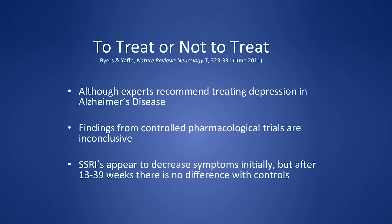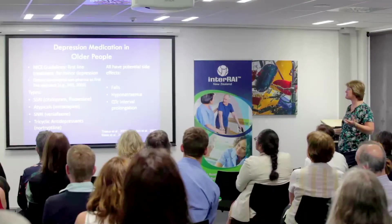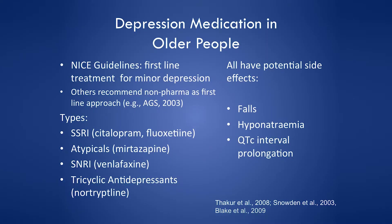Regarding pharmacological treatment, SSRIs like citalopram did decrease symptoms, but after 13 to 39 weeks there was no difference from controls. Still, I have a low threshold for treating — I have a real affinity for mirtazapine, which seems to work really well. Six months of feeling better is worthwhile, even if it's temporary. The problem, of course, is that all medicines have side effects.